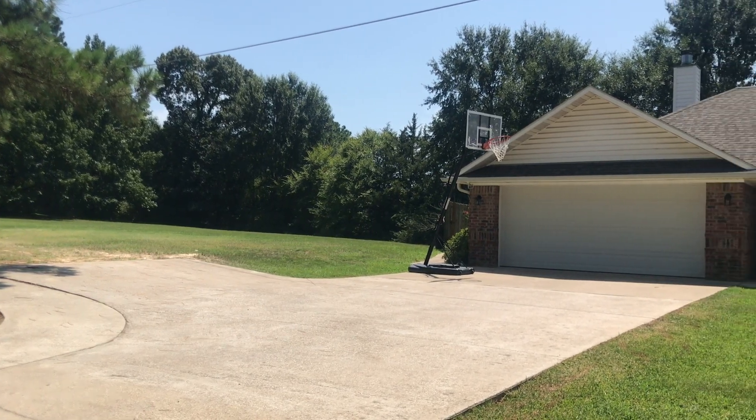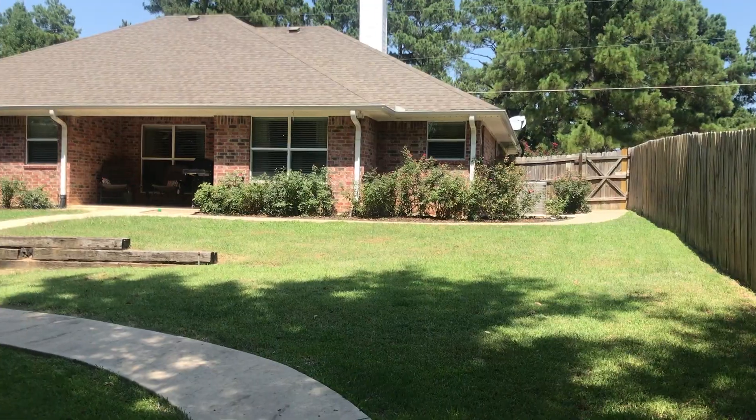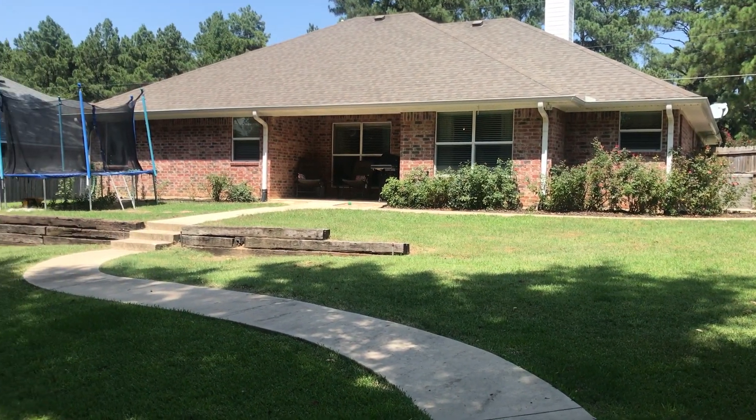Hey guys, D. Martin here with RE/MAX Tyler, and I'm at 11183 FM 315 North in Brownsboro. I'm about to show you the cutest house, so come on, let's take a look. This house is 1,580 square feet.